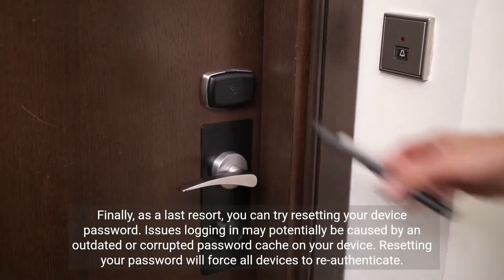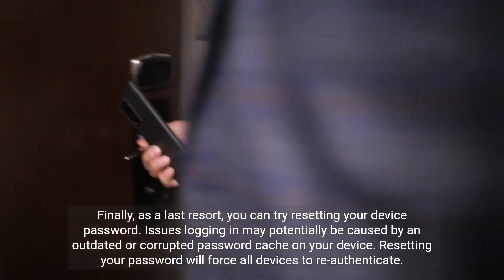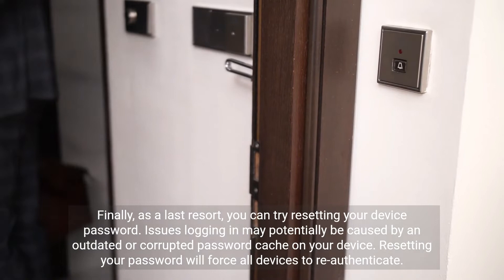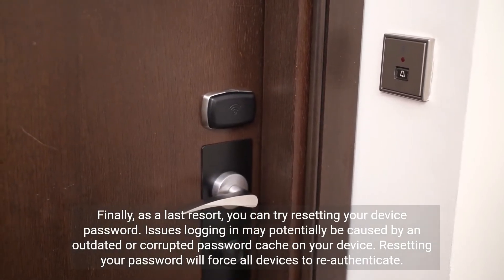Finally, as a last resort, you can try resetting your device password. Issues logging in may potentially be caused by an outdated or corrupted password cache on your device. Resetting your password will force all devices to re-authenticate.